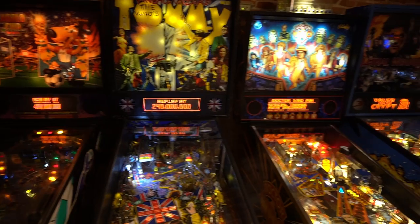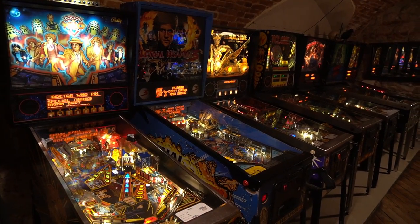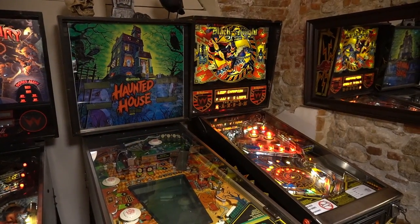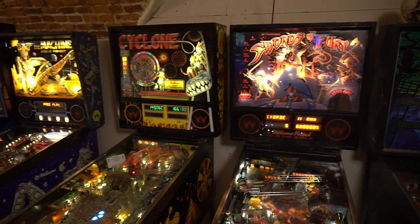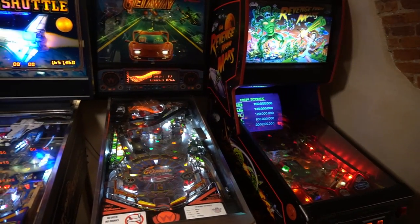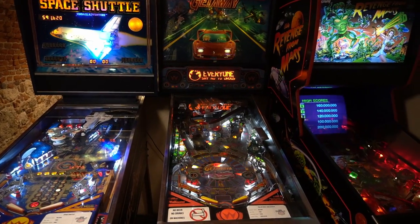There are many more arcade games and pinball machines at the Krakow Pinball Museum. I will finish it here. But if you are in the neighborhood of Krakow, I highly encourage you to visit this place. Thank you for watching this video, I hope you enjoyed it and learned something new. If you would like to help me out with this YouTube channel, please like my video and subscribe. Until next time, happy retro gaming.